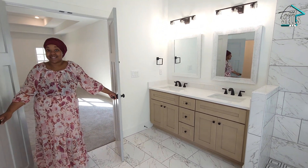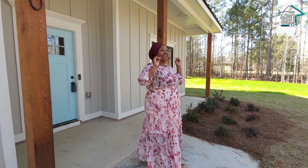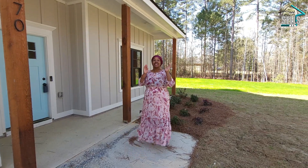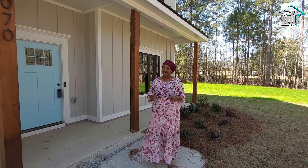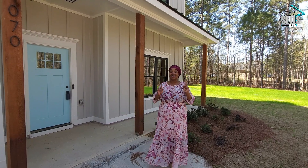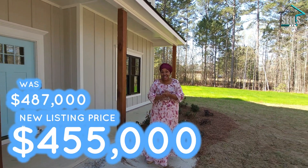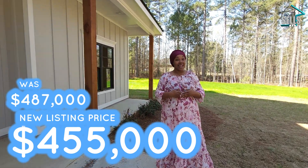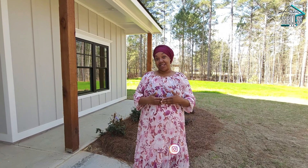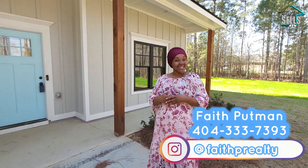Now that we've seen everything, let's step outside and talk about this. This beautiful home is in a non-HOA area and a USDA 100% fully financed eligible location — so if you qualify, that's definitely something to look into. This home is listed at $487,000. If that's in your budget, please give me a call today, and if you use the preferred lender, they are offering incentives. Thank you so much for watching!